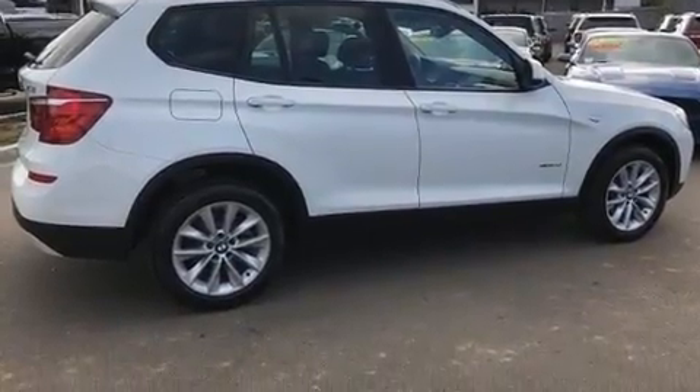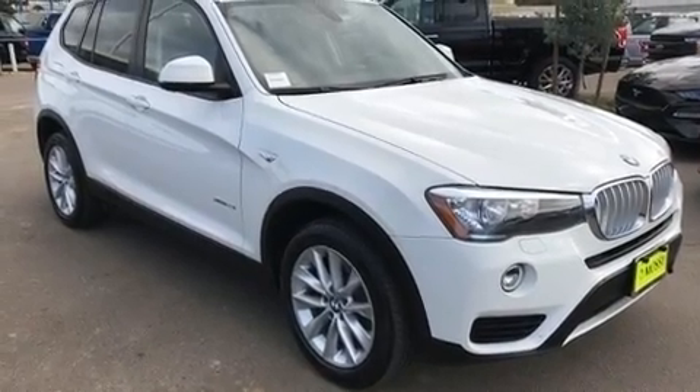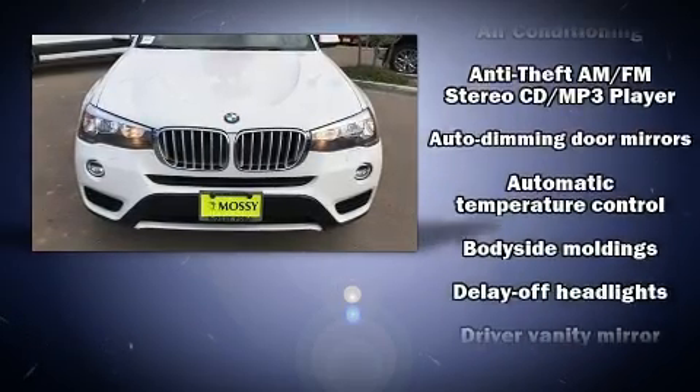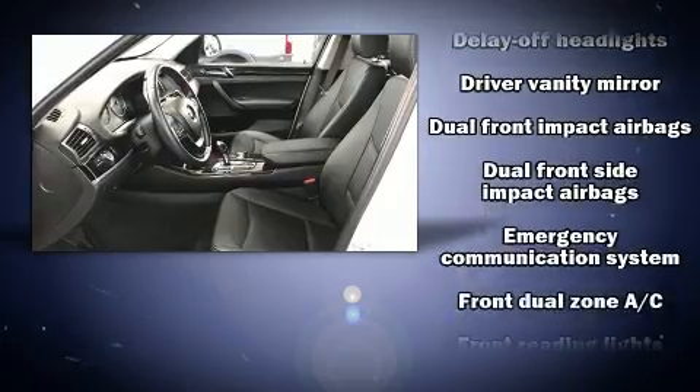BMW prioritized practicality, efficiency, and style by including front and rear reading lights, a leather steering wheel, an automatic dimming rear-view mirror, power front seats, turn signal indicator mirrors, a power rear cargo door, and air conditioning.